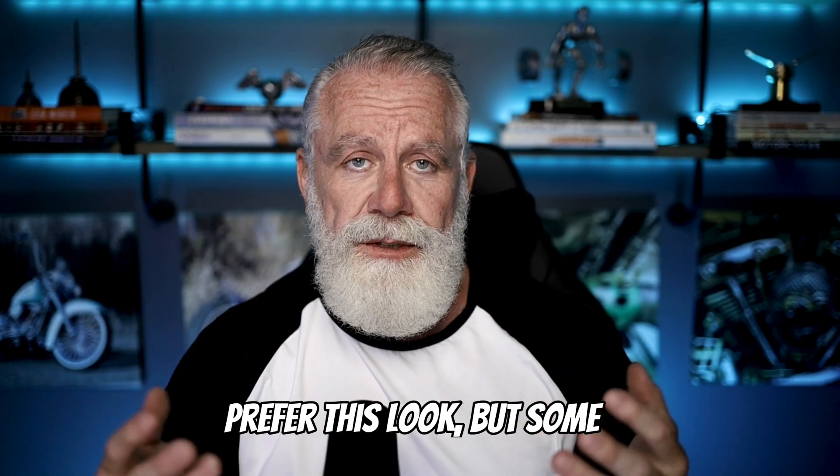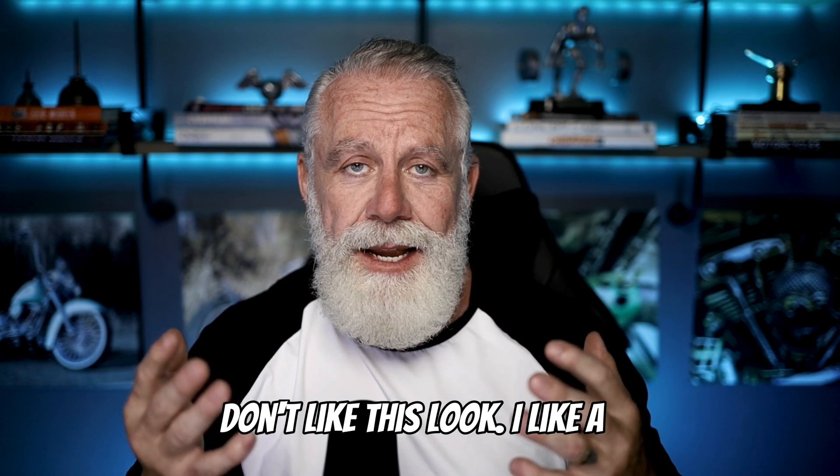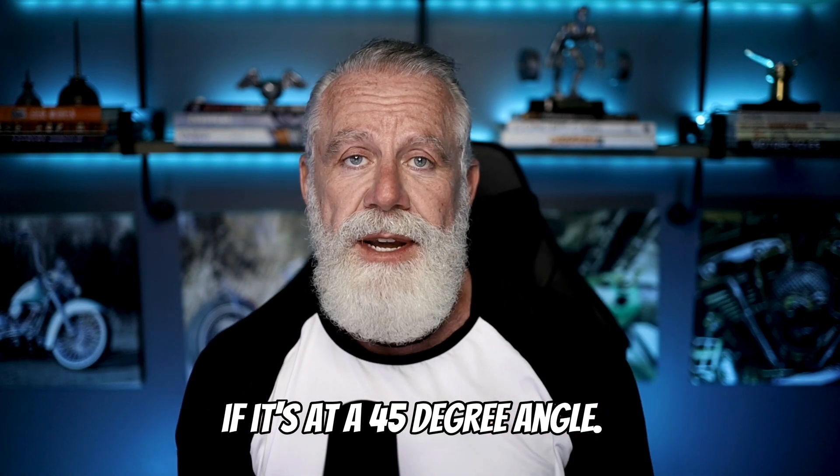This is an okay look. I don't prefer this look, but some people like it, and it's great if that's what you're into. I like a more dramatic feel. So let's look at what a light looks like if it's at a 45-degree angle.